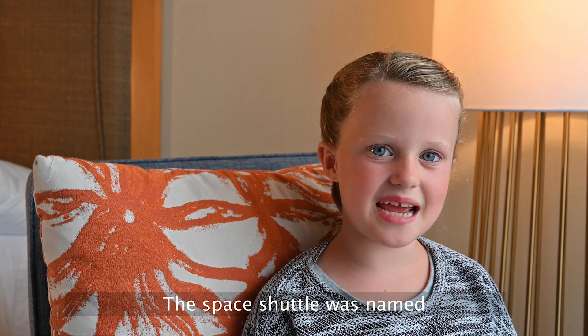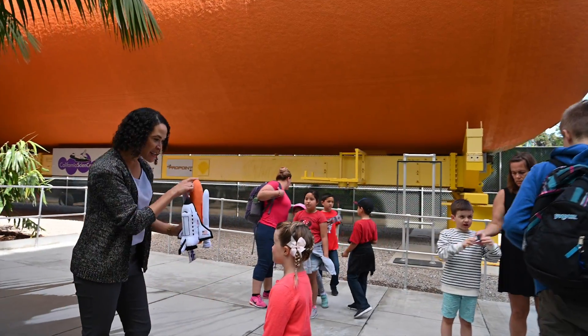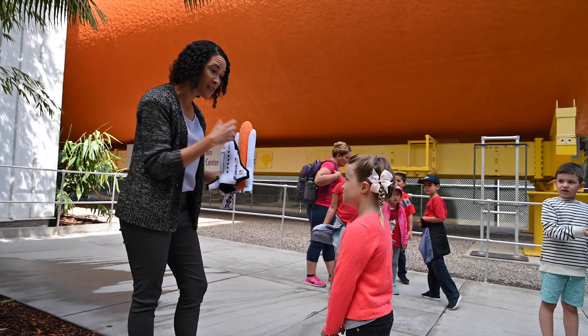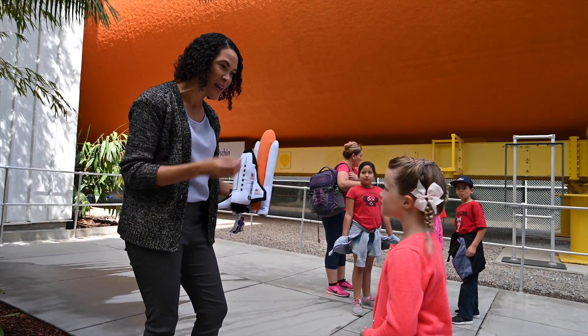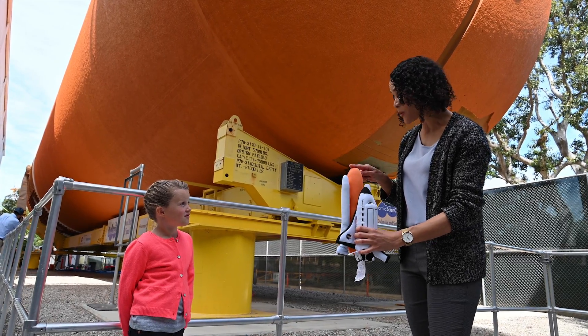The space shuttle was named by school children, just like me. So the big external tank — this holds all of our liquid propellant: liquid hydrogen and liquid oxygen.